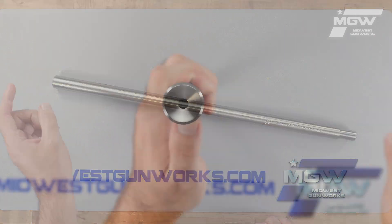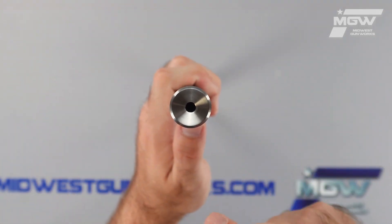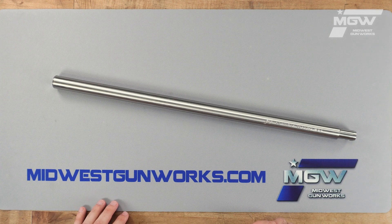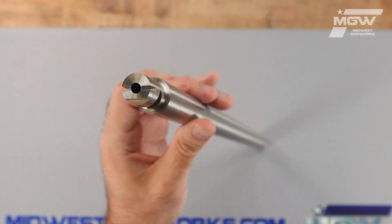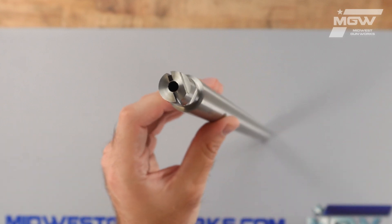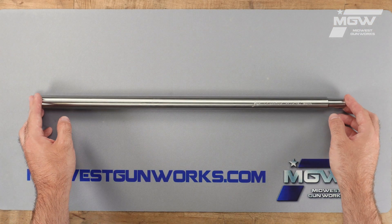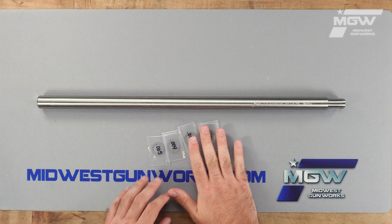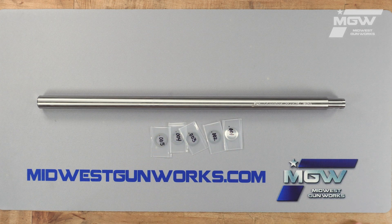It also features an eleven degree target crown, a 1 in 16 barrel twist rate, and a Lilja 3 22 long rifle chambering. Each Lilja barrel comes with a shim kit for proper headspace alignment.